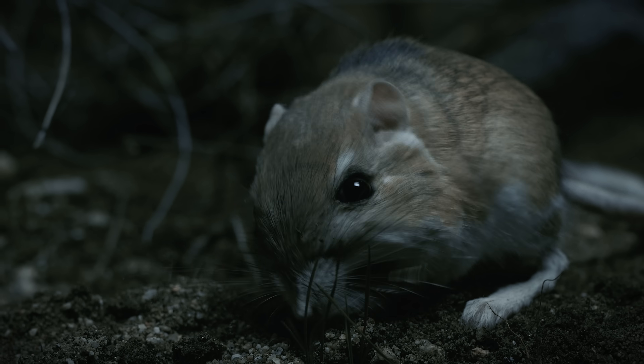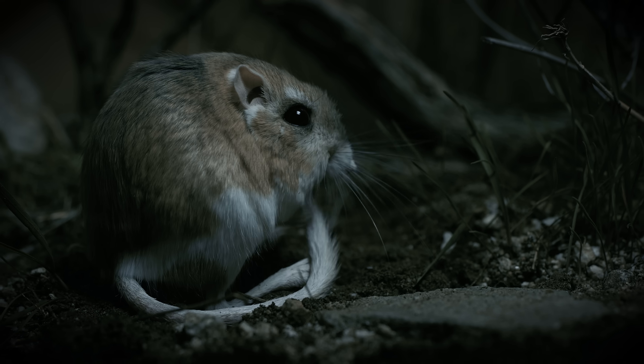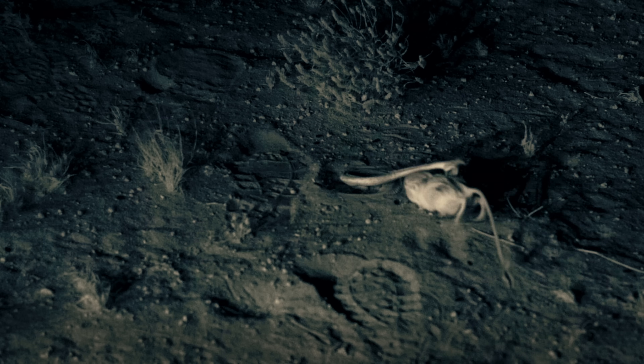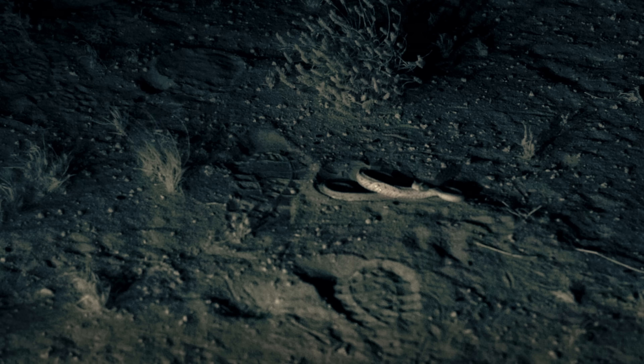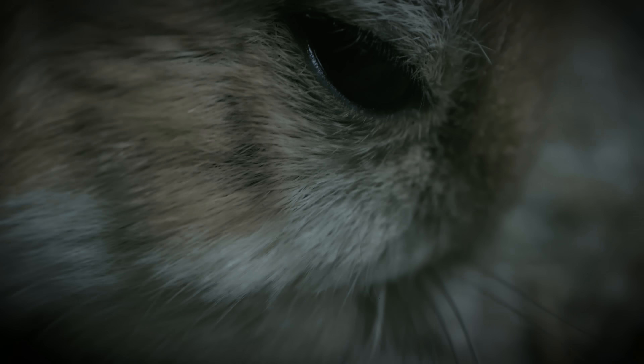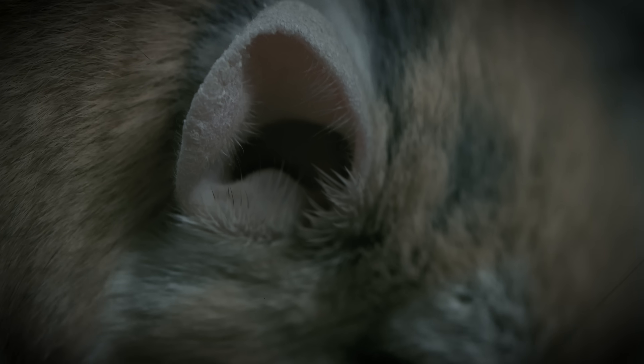How does a kangaroo rat escape almost certain death? Scientists think they can hear the slightest change in air pressure caused by a snake lunging, or the flutter of an owl wing. Its hearing is 90 times more sensitive than ours.